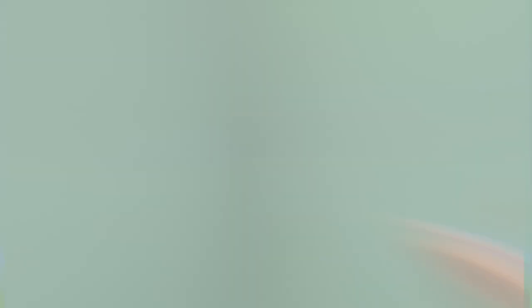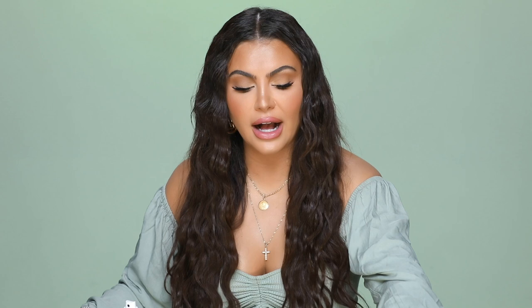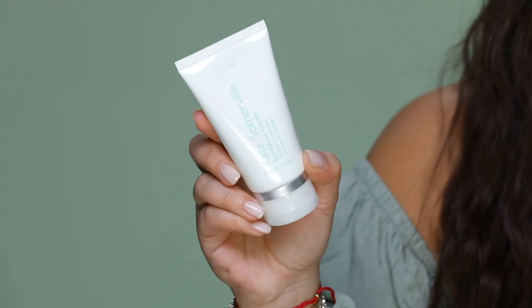Once a week I use the Kate Somerville Exfoliate Gentle Exfoliate Treatment. I used to use the orange one — a lot of you are probably familiar with it — but this one is for sensitive skin. I love their scrubs; it's always been my favorite face scrub. One good tip: if you have a big event, scrub your face the night before. Don't scrub in the morning — you want the oils to collect on your face during the night. Scrub at night, put on your serums and creams, go to sleep, and the next day your skin will look immaculate and your makeup will apply like butter.